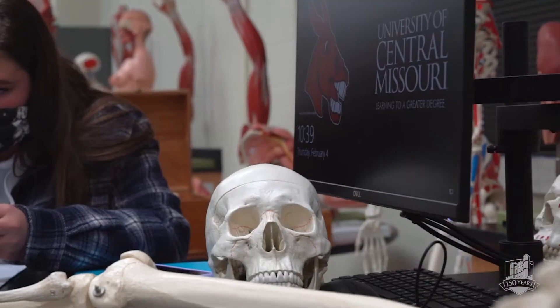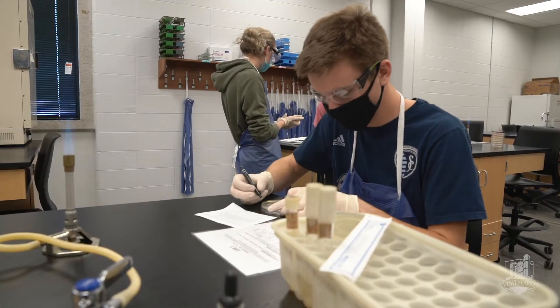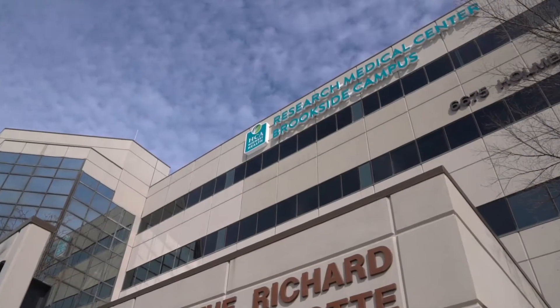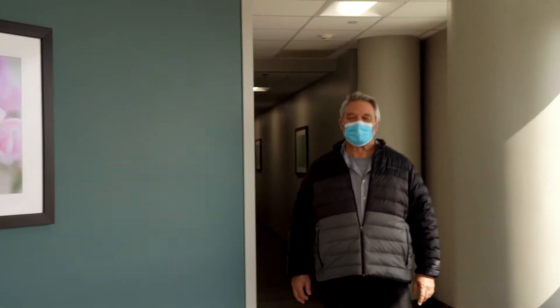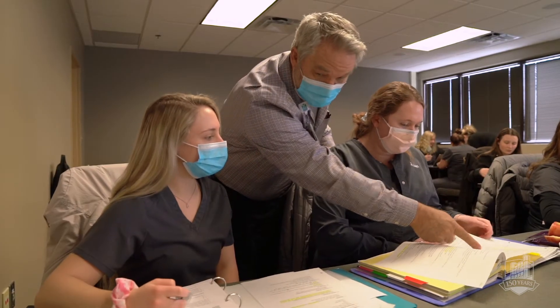The radiologic technology program — we call it a two-plus-two — meaning that you will be here on campus in Warrensburg at UCM for the first two years taking classes like human anatomy, human physiology, and microbiology. Then for the final two years, you go to one of our clinical affiliate sites for clinical training. The students get a full college experience on campus and then a full clinical experience off campus at the hospitals. At graduation, day one, they know exactly how to do their job and they're ready to begin working.